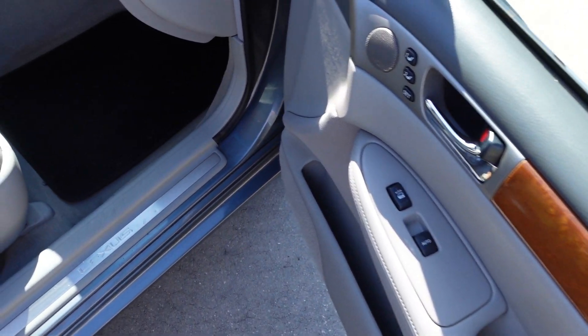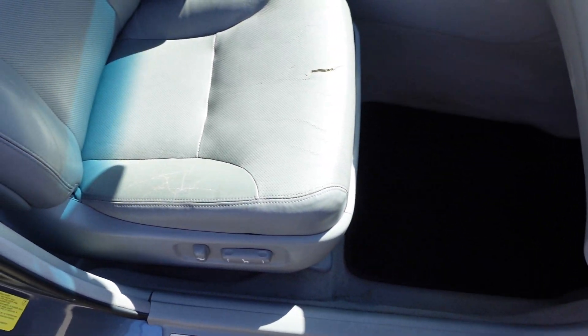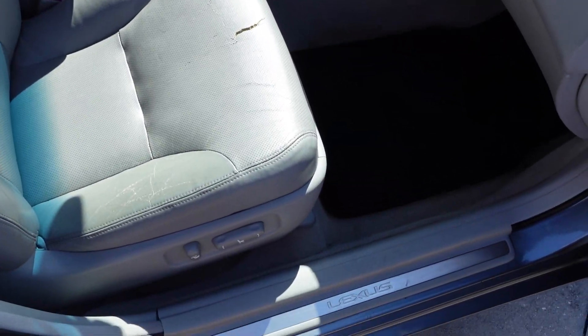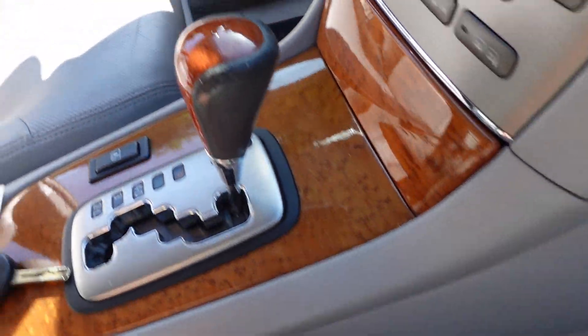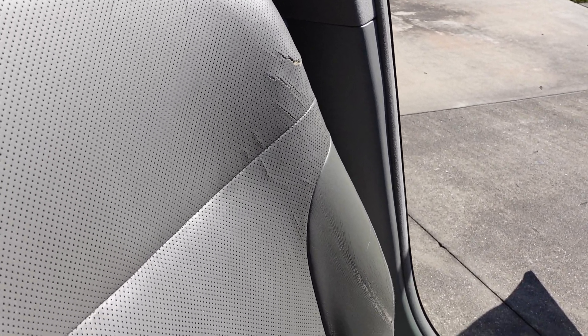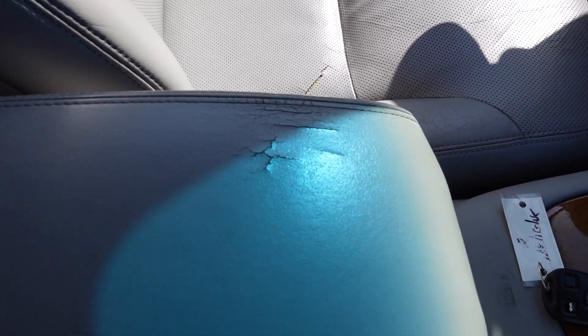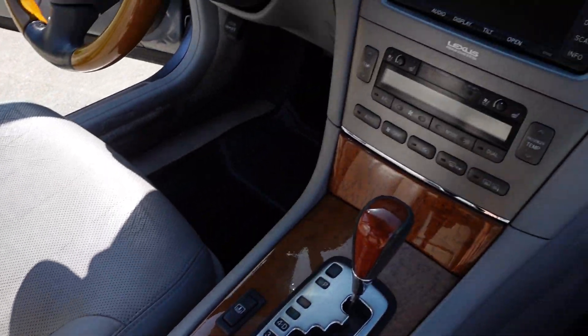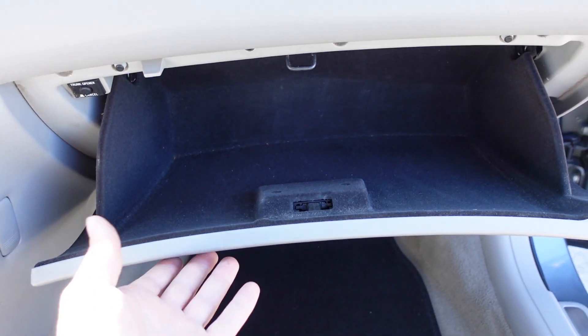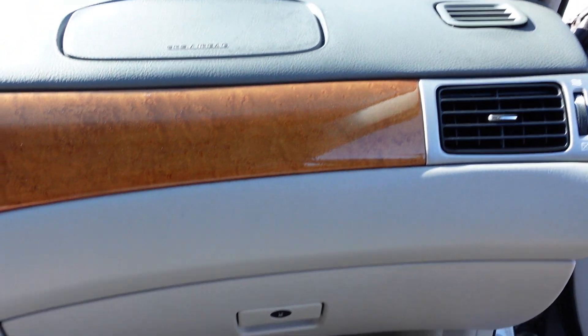Full leather interior with wood grain trim, automatic windows on all four windows, power windows, locks, and mirrors. The seats do have a cut in the upholstery here on the passenger seat, and the driver seat has a small cut developing in the middle, with a few up by the shoulder. There are also a couple on the center console armrest — very common for a Florida vehicle with this perforated leather.